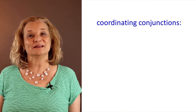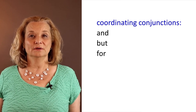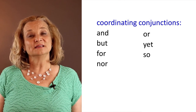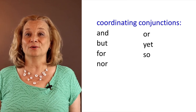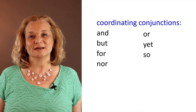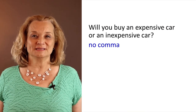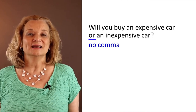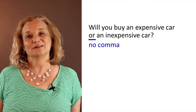Here is a list of the coordinating conjunctions that follow this rule: and, but, for, nor, or, yet, and so. These words follow different rules from the subordinating conjunctions list. Let's look at some more examples. 'Will you buy an expensive car or an inexpensive car?' 'Or' is also a coordinating conjunction just like 'and.' 'An inexpensive car' is not a complete sentence — it's a dependent clause.